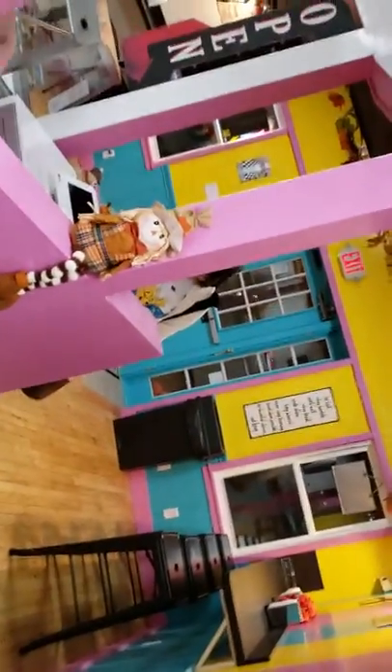Beautiful store. You have to stop and get some ice cream, and even some homemade fudge!